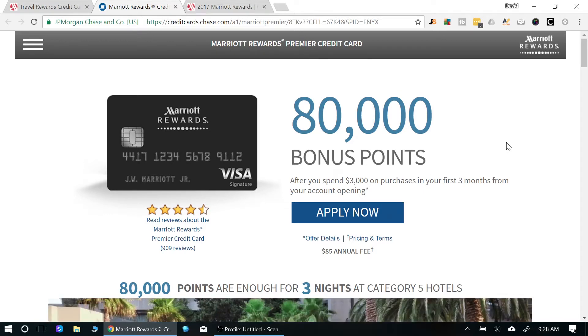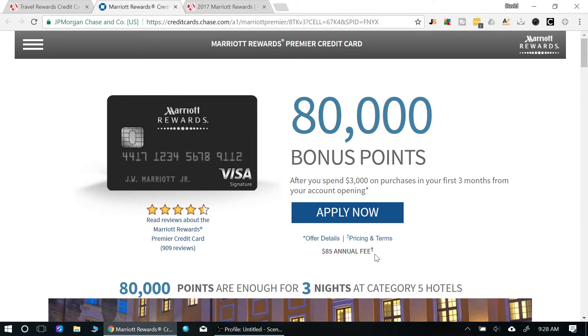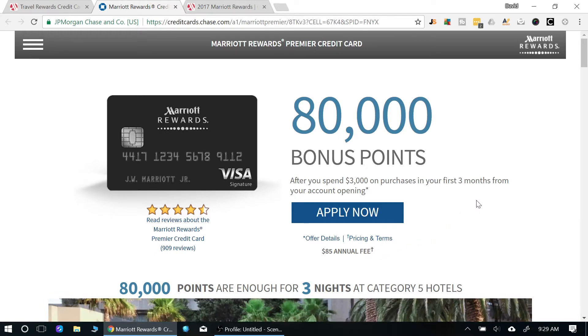First off, there's an $85 annual fee that is not waived the first year, so you do have to pay that. That's pretty standard — Hyatt has a $75 annual fee and it's also not waived. Most hotel brand credit cards are going to be under $95 and right around this range, so that's nothing uncommon.